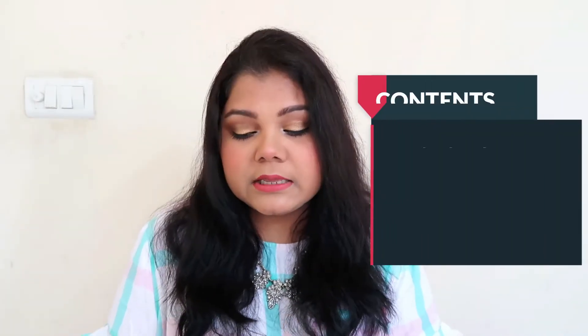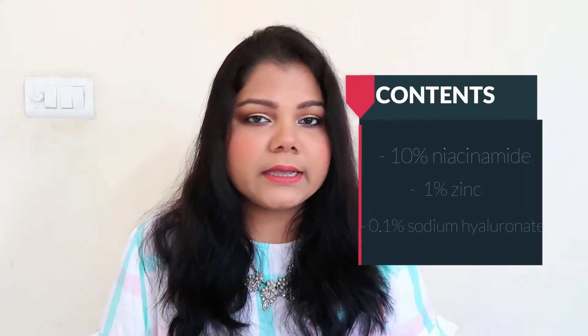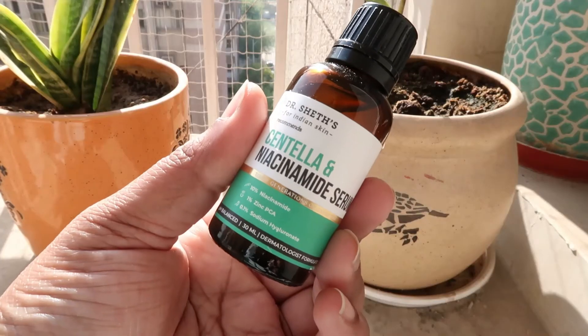The Centella and Niacinamide serum contains 10% niacinamide — the same standard percentage as The Ordinary's niacinamide. Ten percent is a good percentage; brands can sometimes push niacinamide to 12, 15, or even 20%, but a high percentage can actually damage your skin. It also has 1% zinc PCA and 0.1% sodium hyaluronate for added moisture. The serum targets redness, acne scars, pigmentation, and inflammation. It is pH balanced and suitable for all skin types.